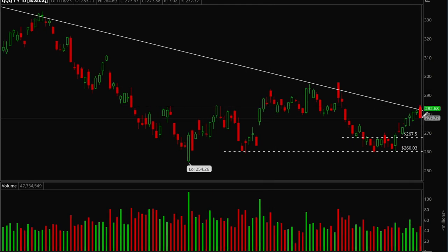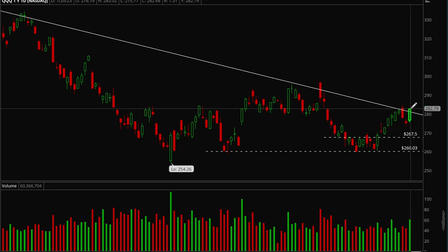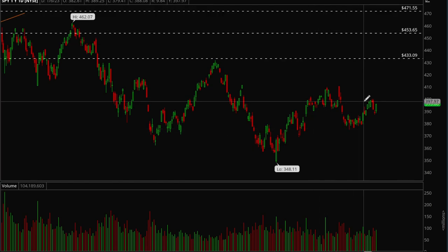On Thursday we actually gapped down and were testing back to last Friday's low, which wasn't a good sign. But on Friday we were able to come back and bounce pretty hard. Now we're again above this trend line, but we still want to see that 283–284 level get taken out for confirmation.